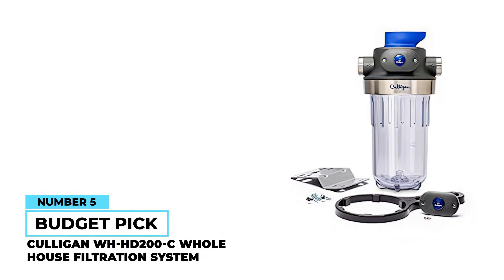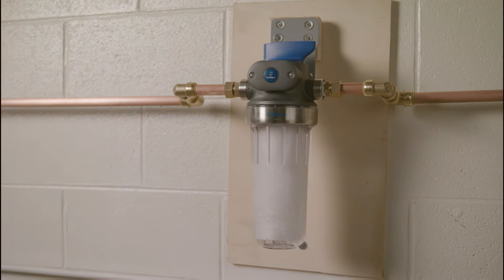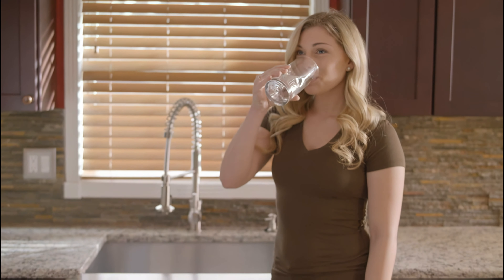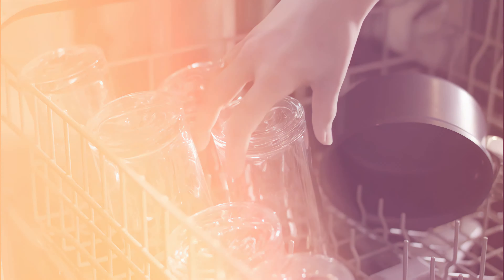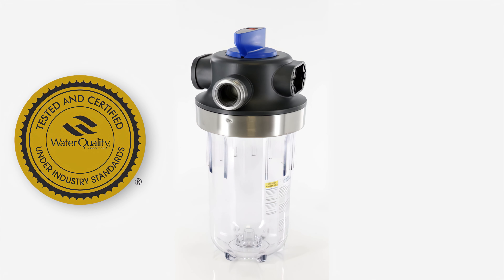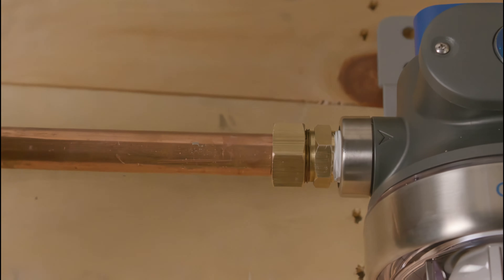Number five, budget pick: Culligan WH-HD200C Whole House Filtration System. If you want to purify water for the house but you're on a tight budget, the Culligan WH-HD200C might be a good solution for you. This whole house filter is WQA certified for low lead compliance. It also features a 1-inch stainless steel reinforced inlet and outlet connector that makes it easy to install and ensures it's resistant to damage over time.